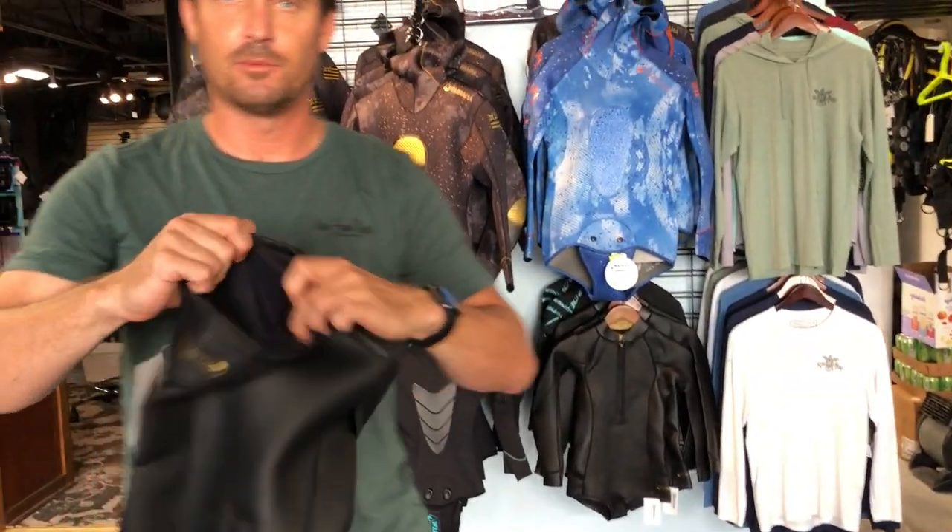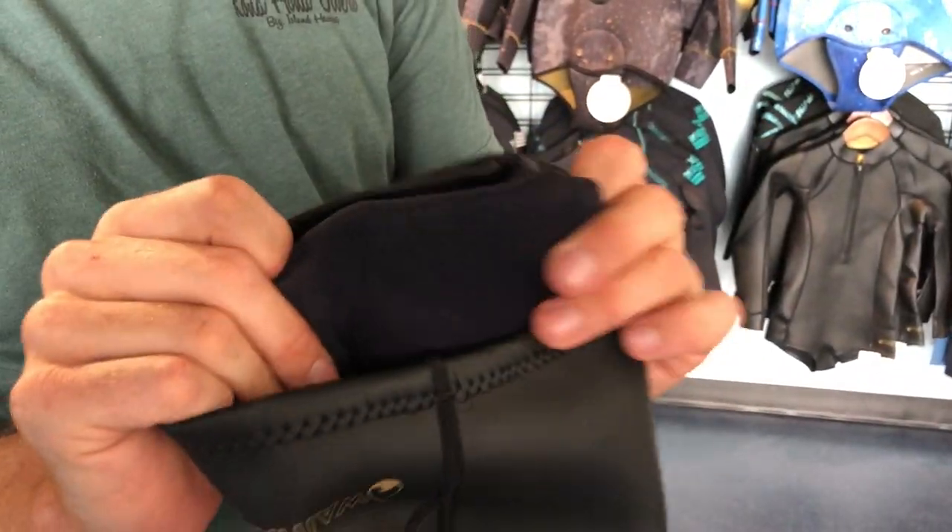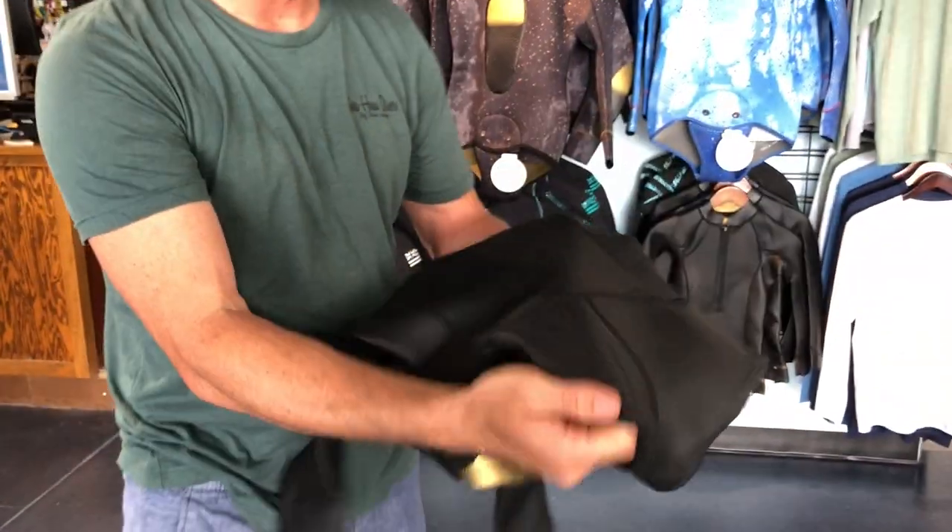It's lined with a super elastic, super stretch lining, so it's super stretchy. It also has an SCS coating on the outside, which I personally love — it's a really great coating that makes it a little extra durable.